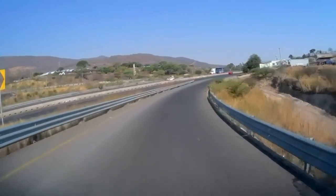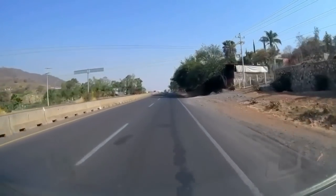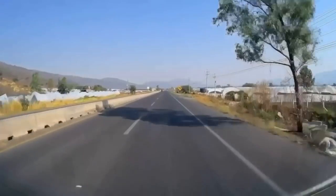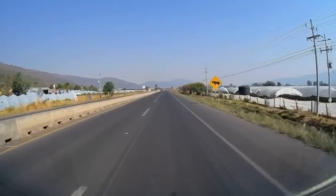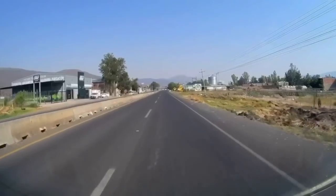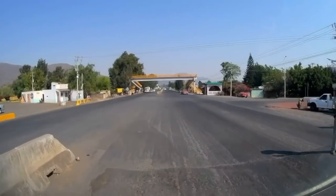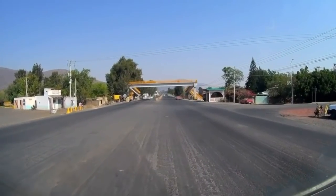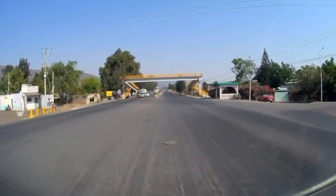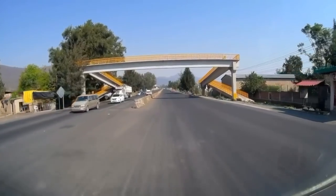We're going towards Guadalajara, but back the other way behind us is the south side of Lake Chapala. That's how you would get to several of the places over there, including up into the El Tigre Mountains to Mazamitla — billed, or I should say hyped, as the Switzerland of Mexico.